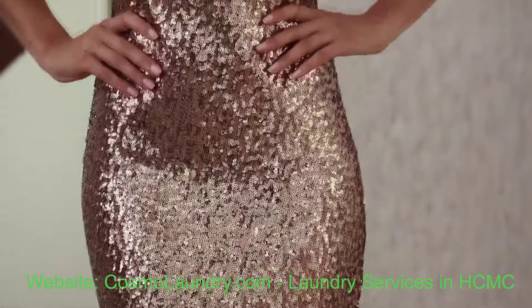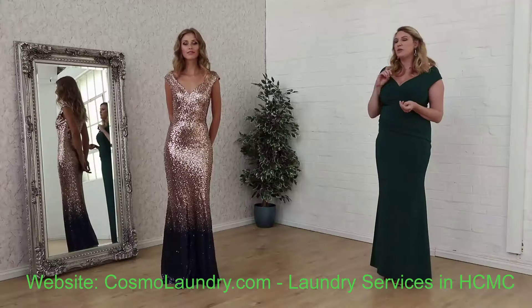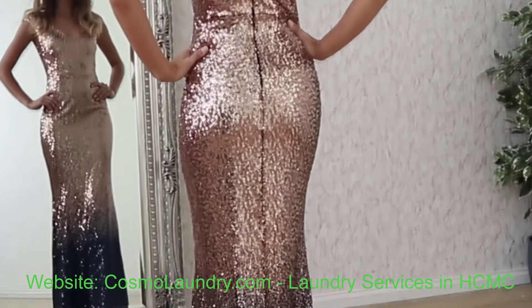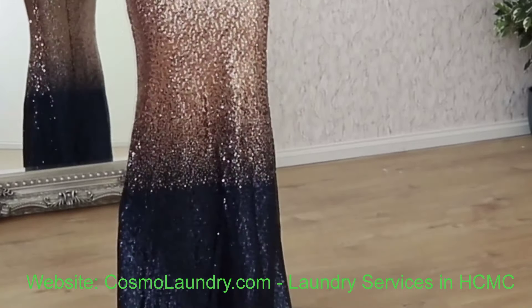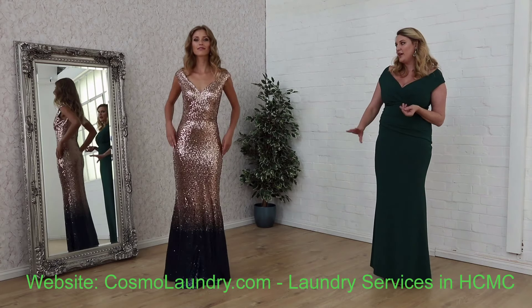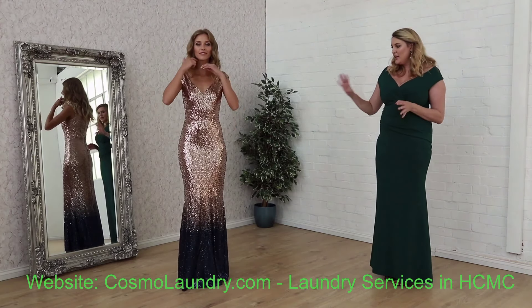Rose gold has been a big colour for many seasons now, and it is one of our strongest sellers. But this currently has something with a bit more of an ombré effect. So it's the rose gold, which is very streamlined, but then goes into a lovely ombré dark sapphire colour. It's a stunning dress.